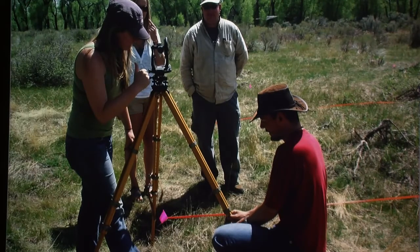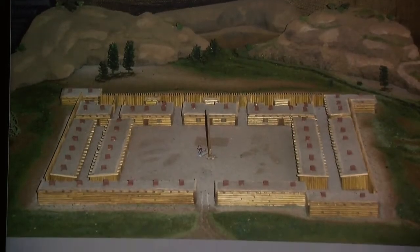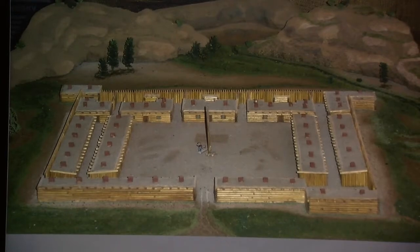This is a model of Fort Massachusetts, based on the only known map that was ever made — it was made during the inspection by Colonel Mansfield. The vertical scale is a little bit off because if it were made proportional to the horizontal scale it would be virtually impossible to build. It doesn't stand that high relative to its width and length.